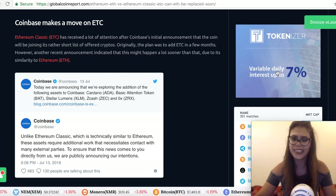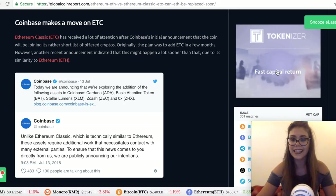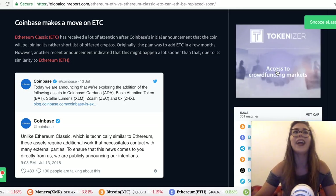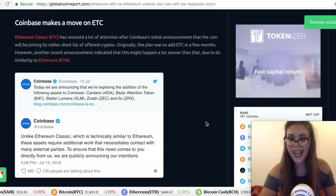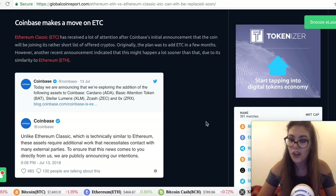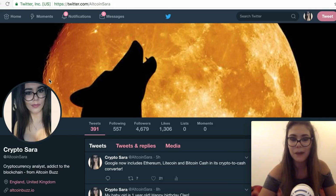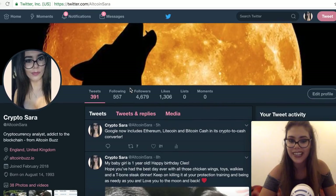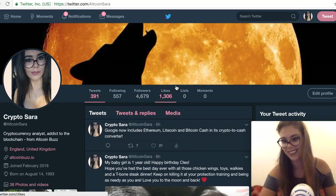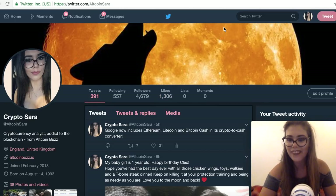I hope you guys understood the difference between Ethereum and Ethereum Classic. If you have any further questions, please leave a comment, and let me know what you think of Ethereum Classic and Coinbase adding it before other tokens. Leave a like if you learned something new, subscribe to All Coin Bus Ladies, and follow me on Twitter at AllCoinSara to stay up to date with everything going on in the crypto world. I'll catch you guys later — have a good one, bye bye!